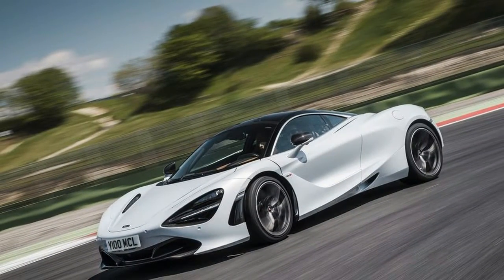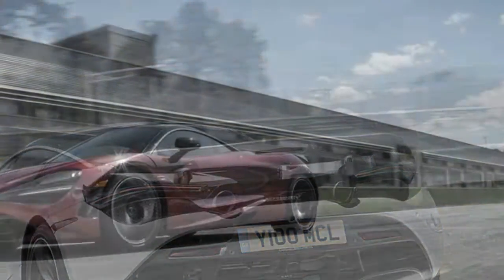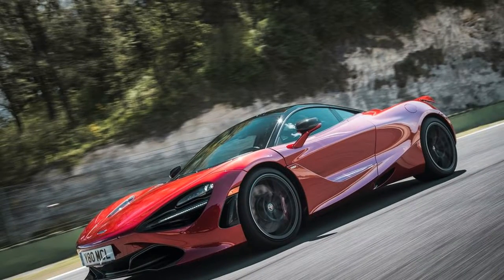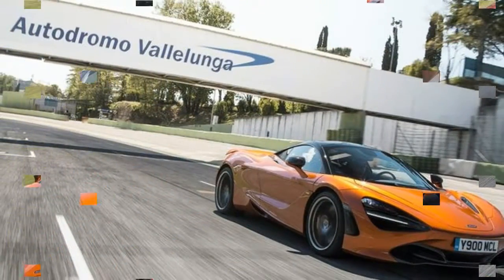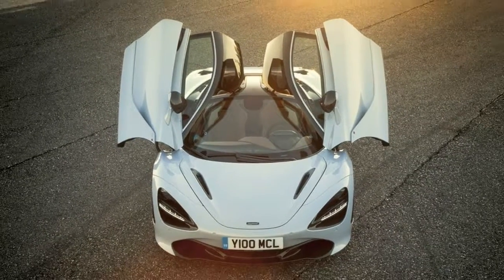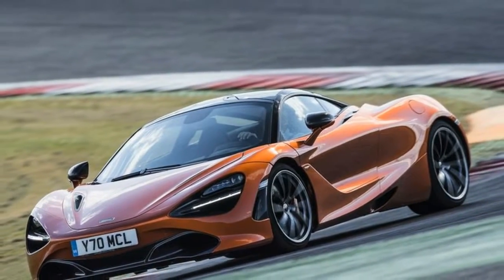McLaren knows that a fair few of its drivers will want to track and learn to push their new 720S, so it's built in something called Variable Drift Control — VDC. VDC bridges the gap between having lots of fun in Track mode and turning all the toys off. Activate VDC in Sport or Track and you're shown a sliding scale of a sliding car — this sets how far the car will slide before putting you back into line. Don't be fooled though — it's not like the Ford Focus RS drift mode. Drive badly and physics still wins. But use the extra slip to build your limits up to match the car's, and soon you'll be ready for some everything-off fun. It's exciting yet oddly responsible.